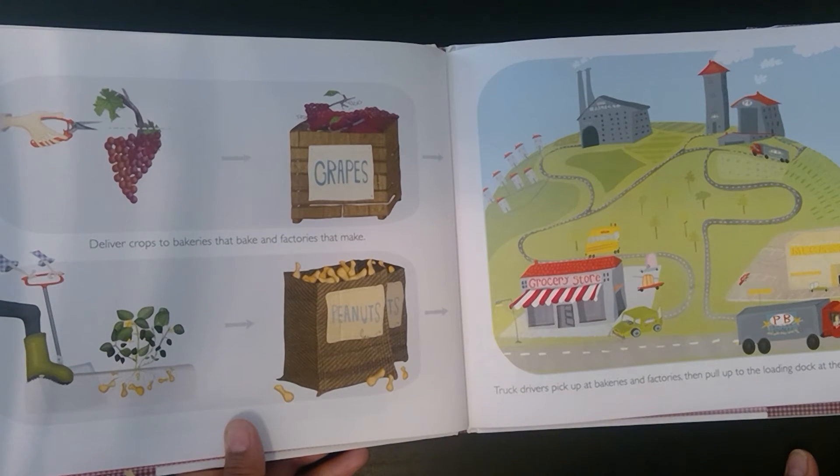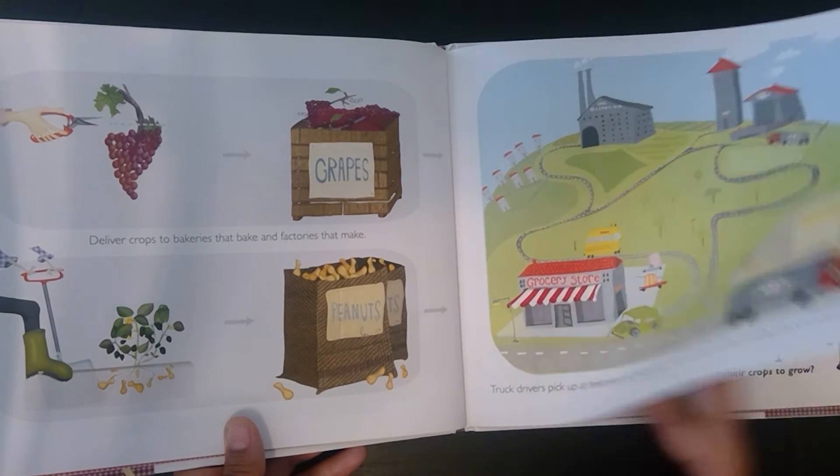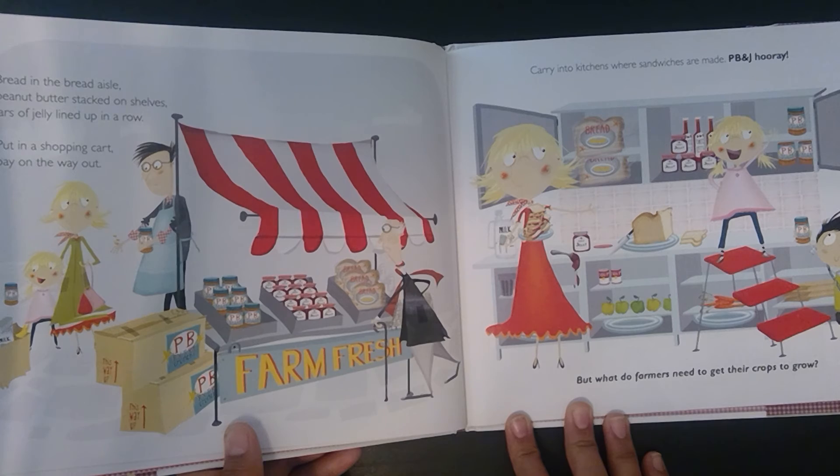Truck drivers pick up at bakeries and factories, then pull up to the loading dock at the grocery store. Bread in the bread aisle, peanut butter stacked on shelves, jars of jelly lined up in a row. Put in a shopping cart and pay on the way out. Carry into kitchens where sandwiches are made. PB&J Hooray.